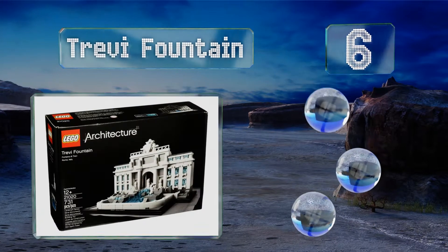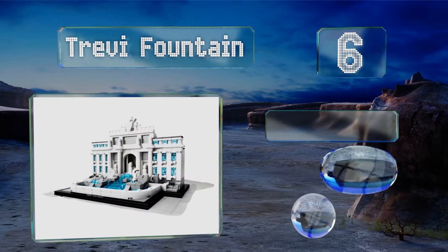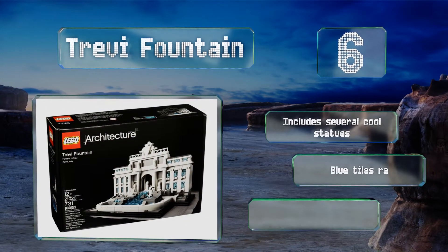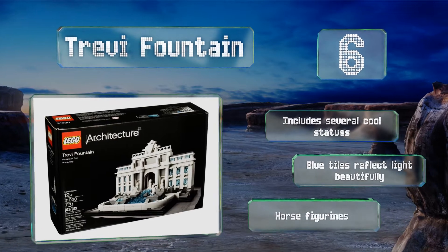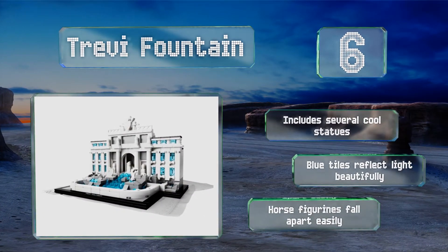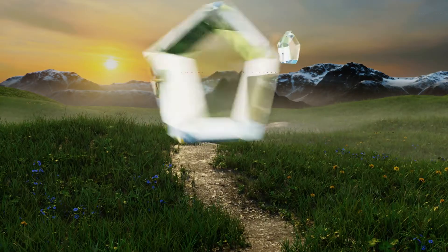Moving up our list to number six, you'll likely recognize the Trevi Fountain from all the movies it's been featured in, and it's certain to attract attention on your desk or mantelpiece. The pieces used to create splashing water are especially ingenious and worth the price all on their own. It includes several cool statues and the blue tiles reflect light beautifully, however the horse figurines fall apart easily.